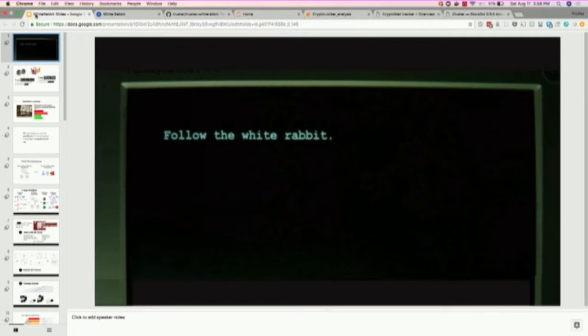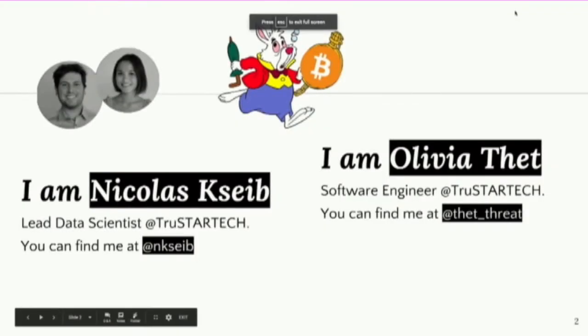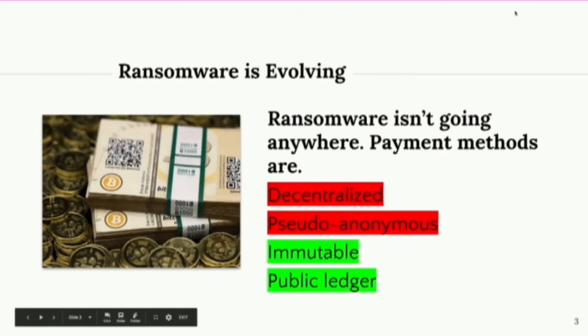I'm Olivia, an engineer at TrueStar, and this is Nick, my partner for the tour. I'm the lead data scientist at TrueStar. We became interested in doing this research and building this tool since every day we work on finding better ways for security teams and analysts to make use of their information.